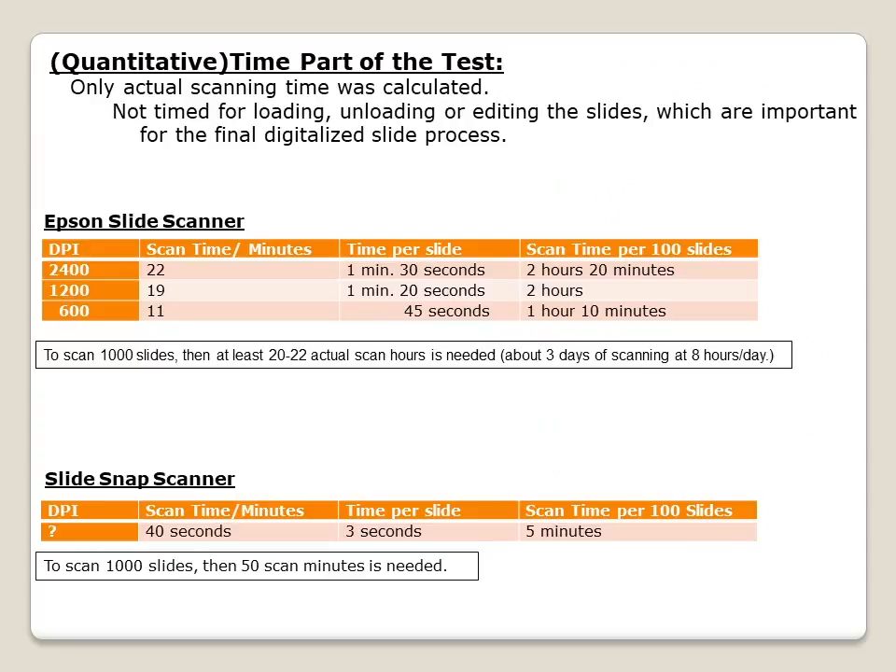Now let's note the results of the quantitative time portion. These results are for only the actual scanning time — I did not count time for loading, unloading, or any editing of the scans. Scanned at 2400 DPI, the time per slide is 1 minute 30 seconds, or 2 hours 20 minutes for 100 slides. At 1200 DPI, the time per slide was 1 minute 20 seconds, or 2 hours for 100 slides. At 600 DPI, the time was cut in half. If scanning at 1200 or 2400 DPI and one has 1,000 slides, it would take at least 20 to 22 hours, or 8 hours a day for 3 days.